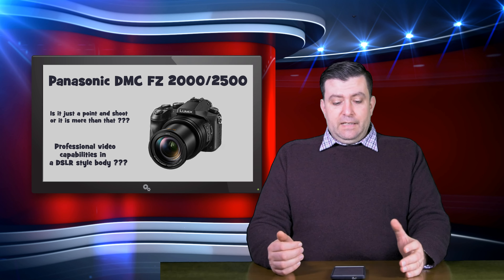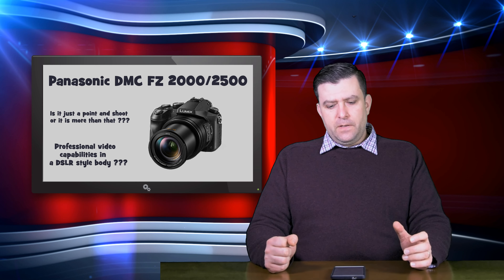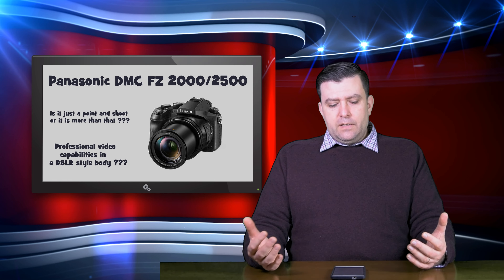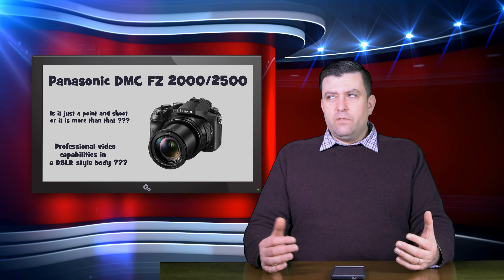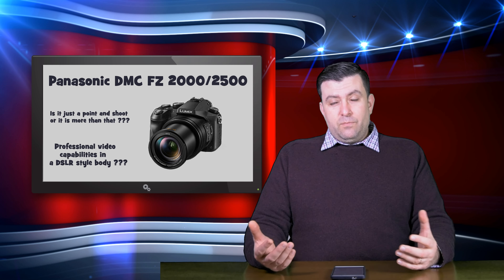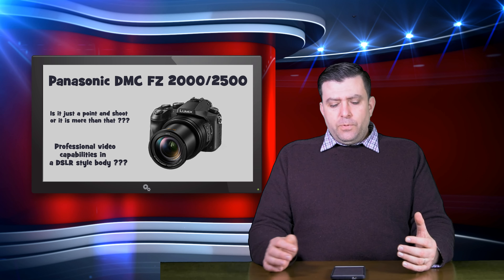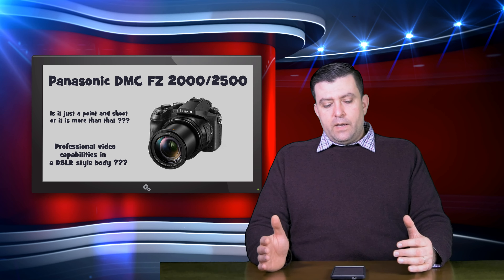Like I said, only professional video cameras have these kinds of features. There are also CineLike D and CineLike V profiles for high dynamic range shooting — you can use these profiles to get more detail. Optionally, you can buy the V-Log L profile for an extra €100 to €120. That is a very flat profile with a large dynamic range, so you can get a lot of detail out of it.